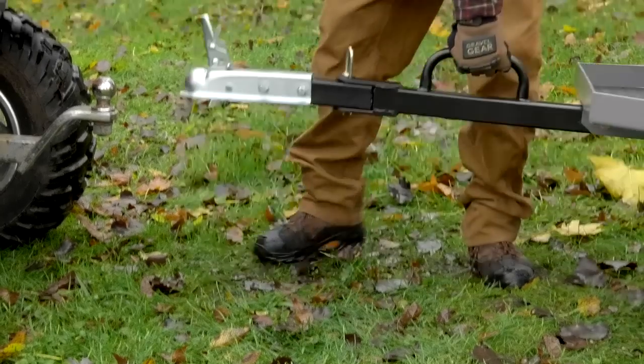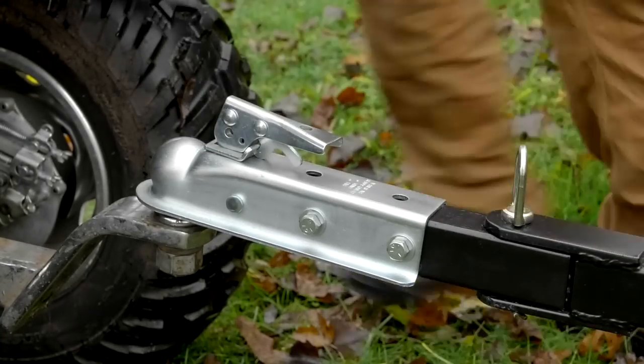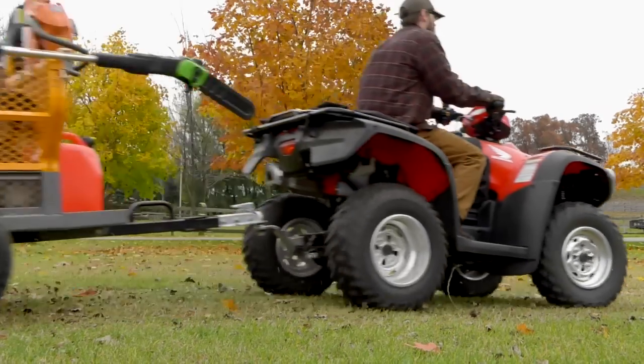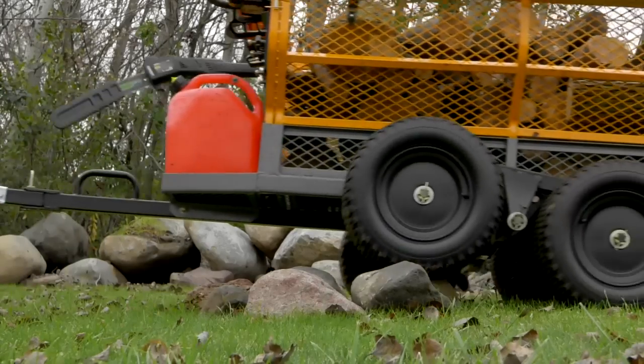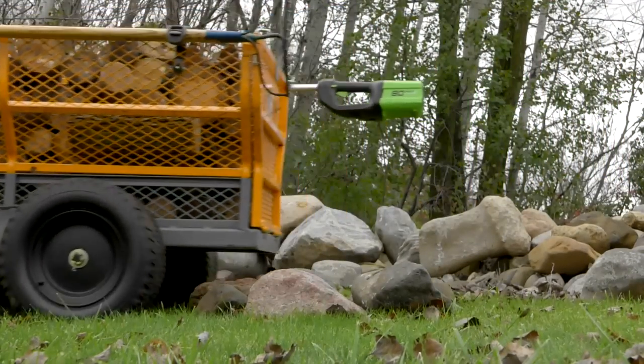The dual-action hitch has a built-in lift and alignment handle that makes it easy to maneuver the trailer and connect to your vehicle. A stationary front axle includes a set of dual 18-inch pneumatic tires, and the pivoting rear axle has a set of dual 18-inch crawling tires for easy maneuverability.